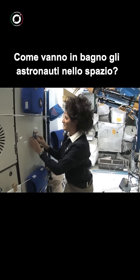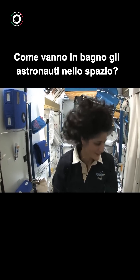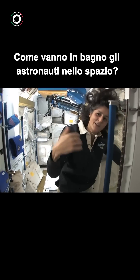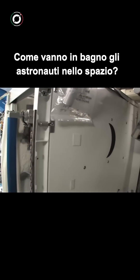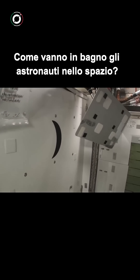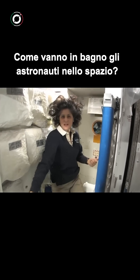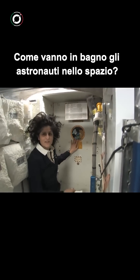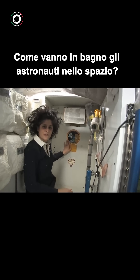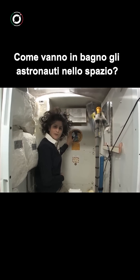One of the most pressing questions about living in space is of course the bathroom. So let's take a look at that little piece of work. Come on in. Here we are at the throne. You might have noticed a little moon on the outside. This is our orbital outhouse right here.